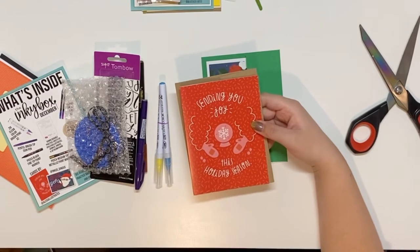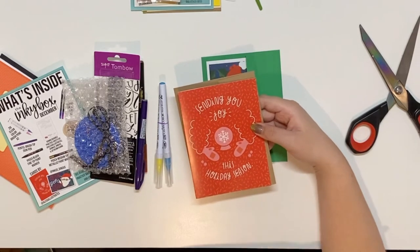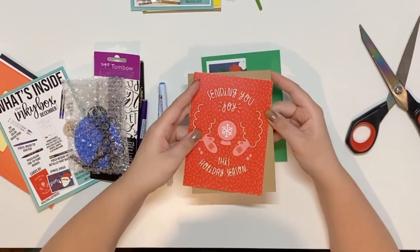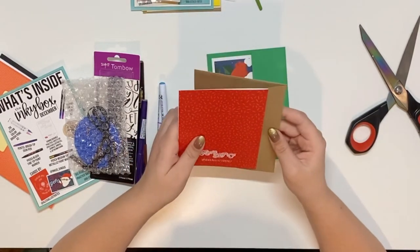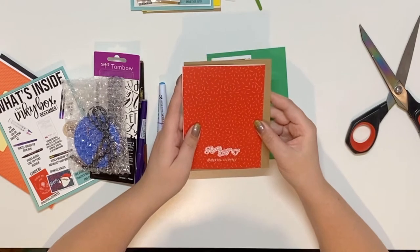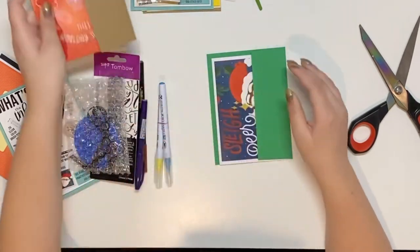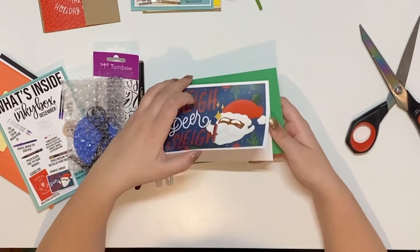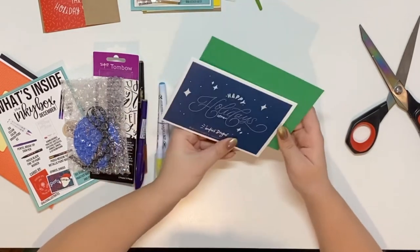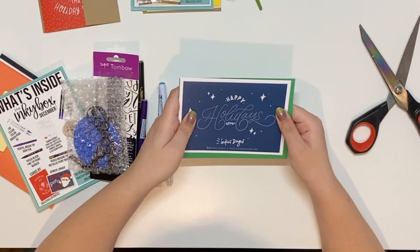It really made a big difference, so having cards on hand is just awesome even though I make a million of them. This one says 'Sending Joy This Holiday Season' by Alexa Designs Company at alexaillustrates on Instagram. Then this one says 'Slay Deer, Slay' — I like that, that's funny — and this one is by Inkus Dingus.